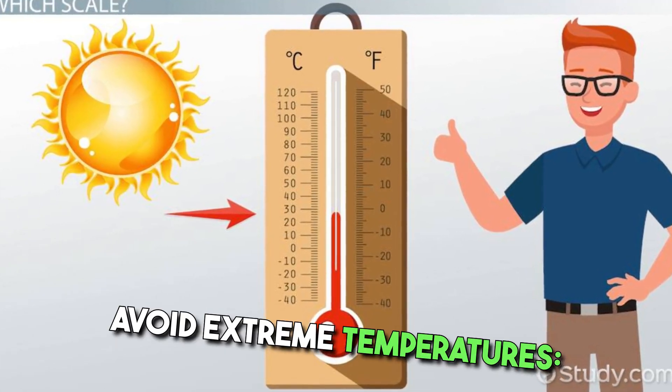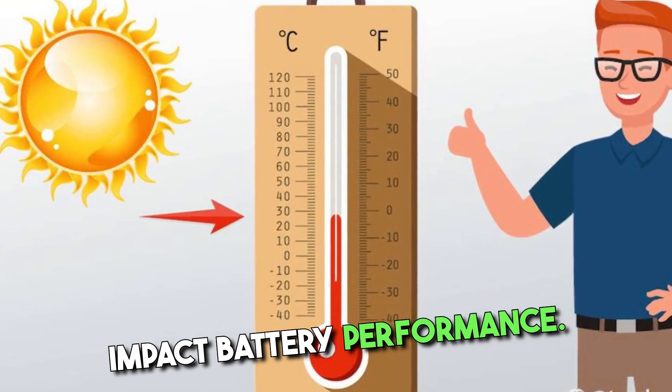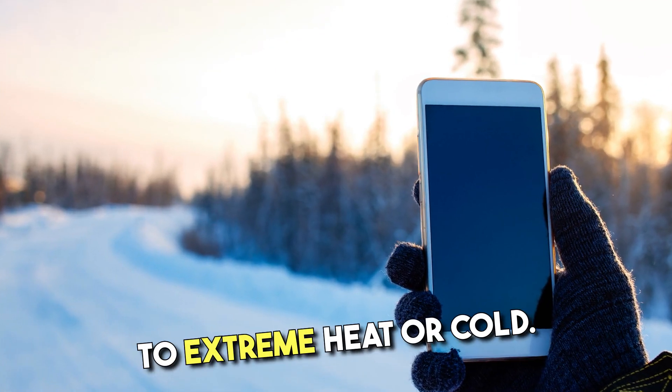Avoid extreme temperatures. High and low temperatures can impact battery performance. Avoid exposing your device to extreme heat or cold.